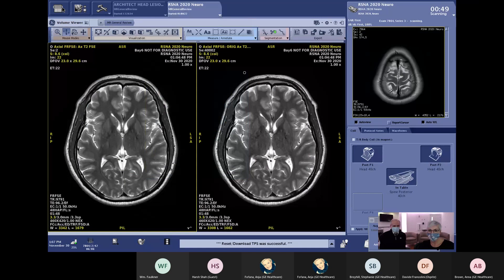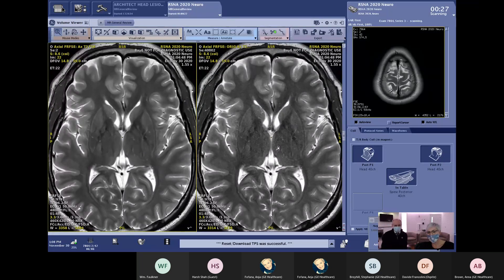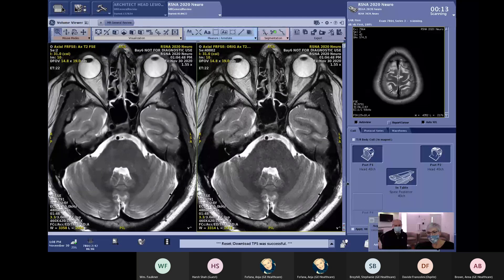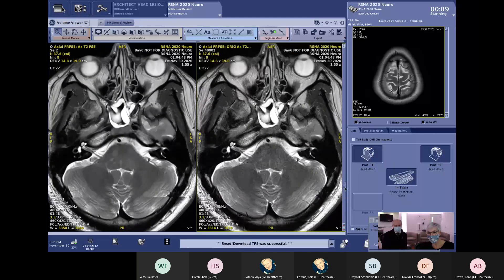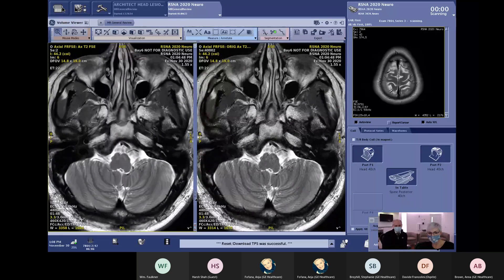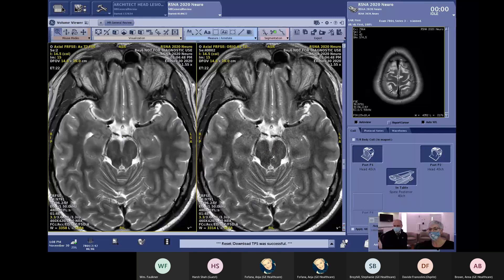Now we can look at our first images. We did the T2 image with high in-plane resolution and 3-millimeter slice thickness. On the left-hand side you see the image with Air Recon DL applied; on the right-hand side, without Air Recon DL. Zooming in, you can see how nice the images look with the noise removed. It's exactly the same image — the only difference is that the deep learning has removed noise from the k-space. This example demonstrates a scan time of 1 minute and 48 seconds with high resolution and good image quality.